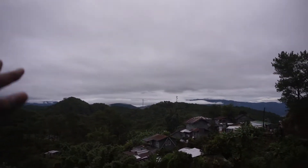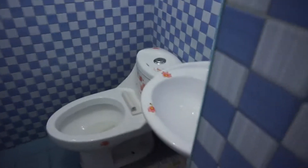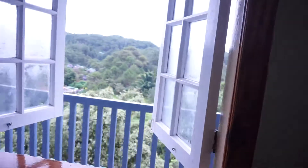That sea of clouds is what people go to Mount Kiltepan for. They also have a washroom here — you've got a hot shower, toilet of course, and a bucket. I'm gonna show you the rooms. This is our room — it's messy already but you do get an outlet here, a bed, a work table, and a nice view outside. This is actually the second floor.